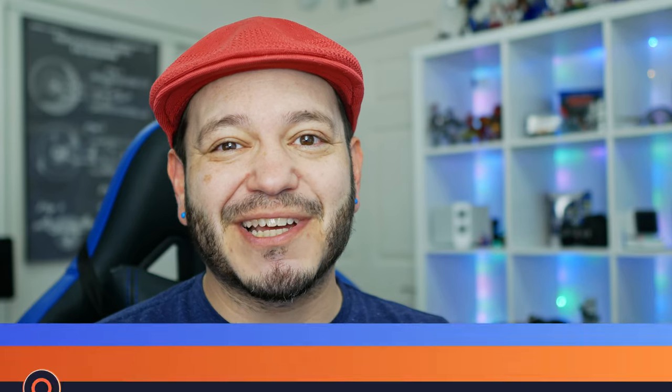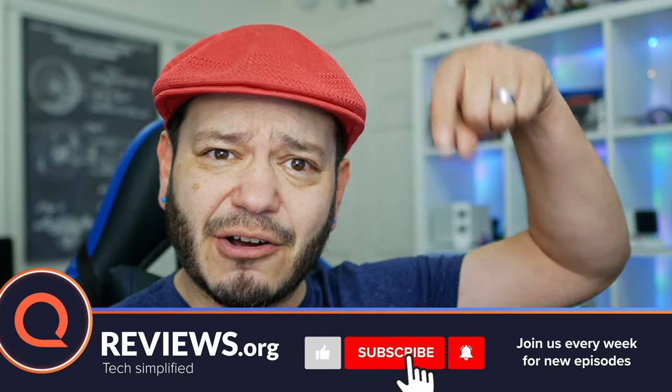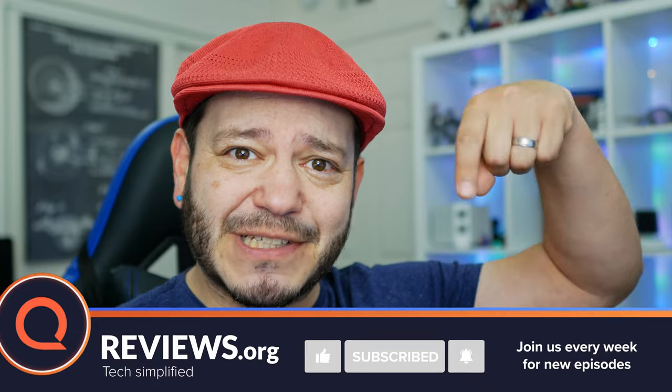It's always worth allocating a little of your data to keep up with the fantastic work here on reviews.org, so make sure you hit all those subscribe options down below.